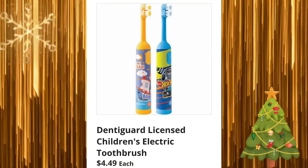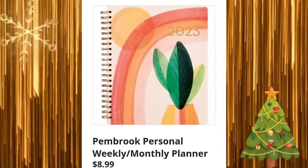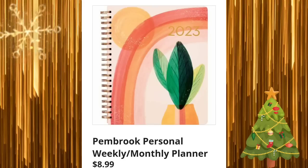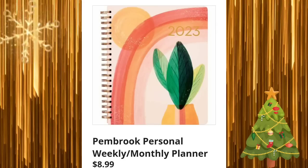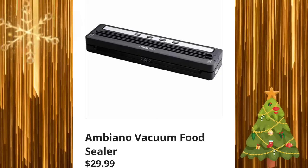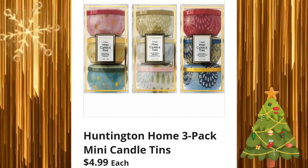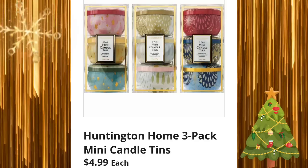Denti Guard licensed children's electric toothbrush for $4.49. Pembroke personal weekly/monthly planner for $8.99 — great alternative to a Happy Planner that's way more expensive. Then they have the vacuum food sealer for $29.99 — I do have it, it is loud, louder than most, just keep that in mind. Huntington Home three-pack mini candle tins for $4.99 — these are great gift items.